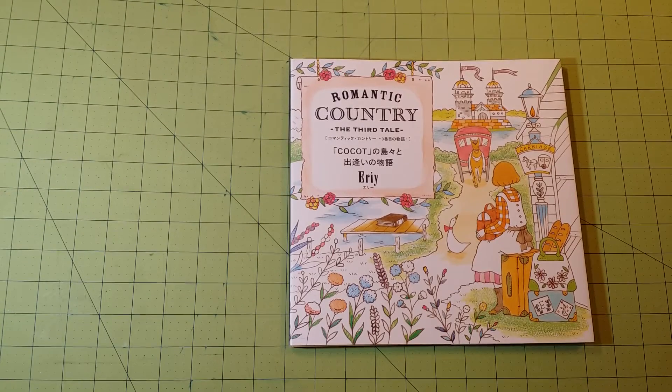Hello, thank you for watching my channel. This is Sarah speaking, and this is a coloring book review for Romantic Country: The Third Tale.